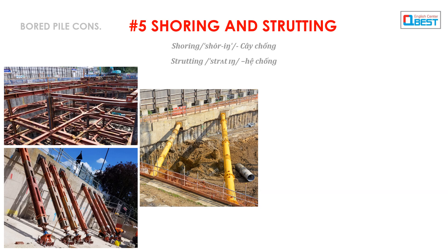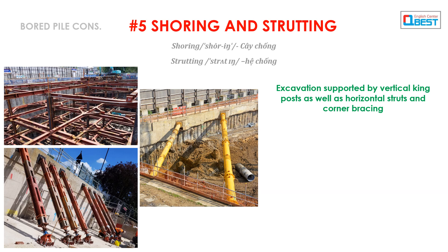Number 5: Shoring and Strutting. Excavation is supported by vertical king posts as well as horizontal struts and corner bracing.